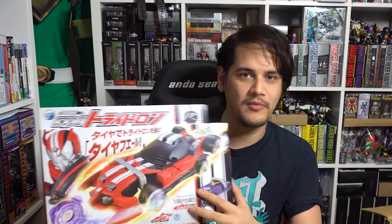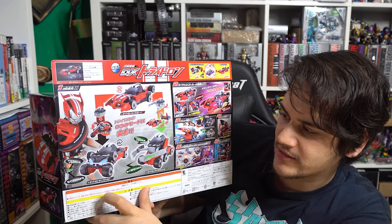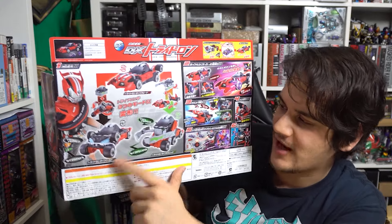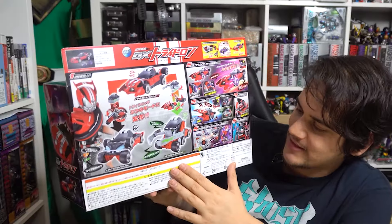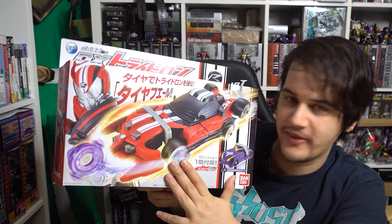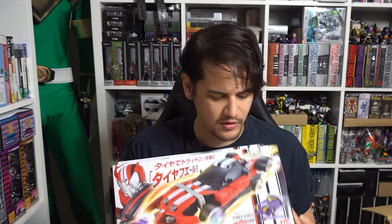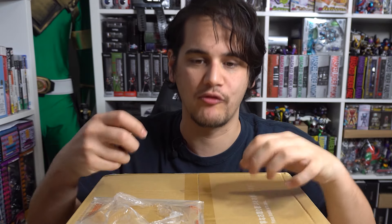The DX Trideron does transform like in the TV show with three modes: Trideron mode, Trideron Type Wild mode, and Trideron Type Technique - going from a car to a four-wheel drive car and then to a forklift-type thing. It has lights and sounds, which is why they had to ship it separately with batteries. The deluxe Trideron comes with Midnight Shadow, so now I finally have the complete base shift car collection. All I still need from Drive is the Door-Gun and the Type Formula gun - I only really want it for Shift Midnight Shadow because it's my favorite.